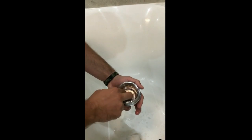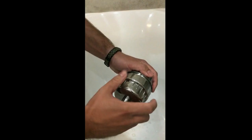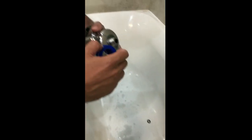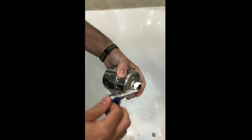From there, the filter uses activated carbon, KDF, calcium sulfide, and colloidal silver to reduce chlorine, heavy metals, and bacteria in your shower water. Although many shower filters only need to be replaced every 6 months, keep in mind this pick might need to be replaced at least every 3 months, depending on your water quality and usage.